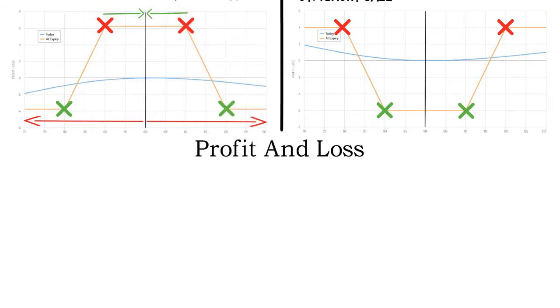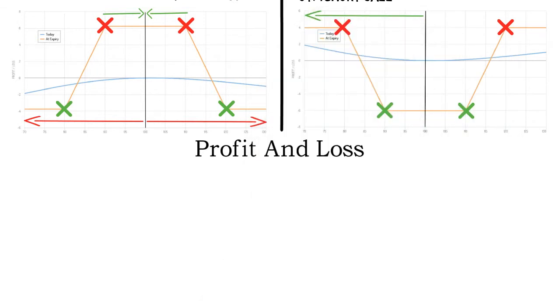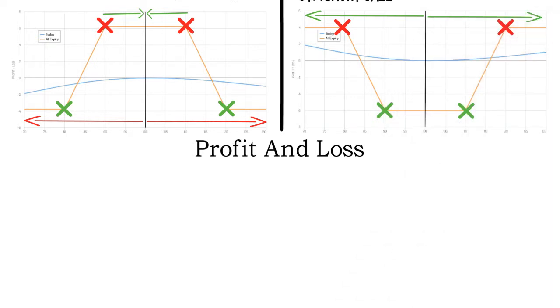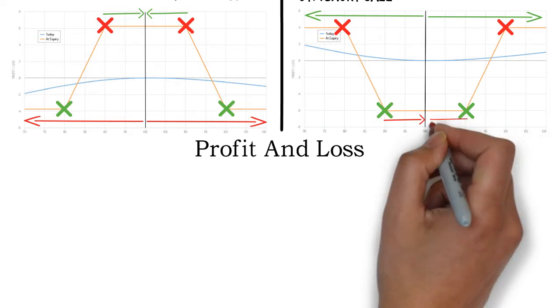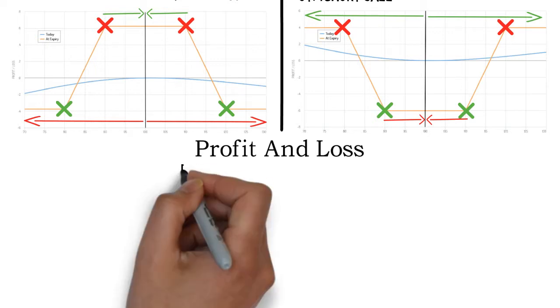This is the other way around for long iron condors, as these profit from a big move in any direction. They will end at a loss if the price does not move enough in a given time frame. Max profit is achieved if the price moves further than the short strikes and max loss occurs if the price moves less than the long strikes. But both of these strategies have limited risk and limited profit potential.